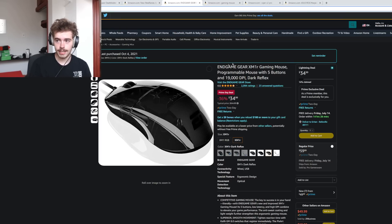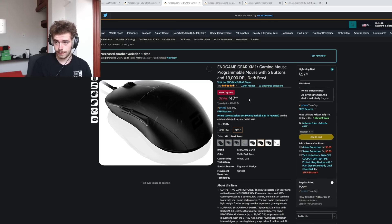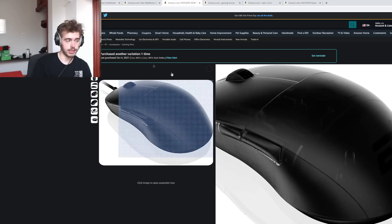Another deal is the Endgame Gear XM1R. This wasn't available yesterday, so this is a lightning deal. It's down to $35 for the Dark Reflex version, and the other ones are under $50. If you're looking to pick up a wired XM1, they're at a really good price.